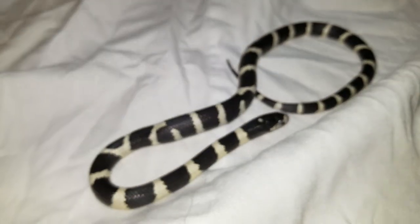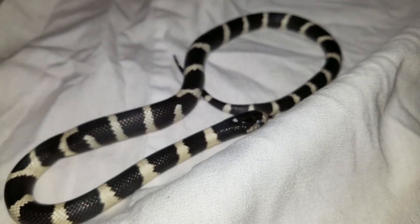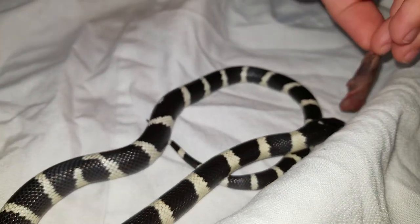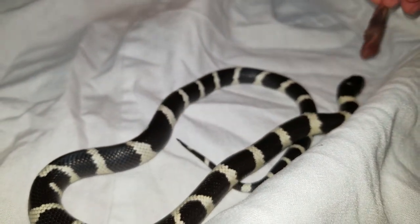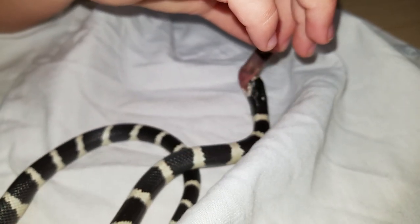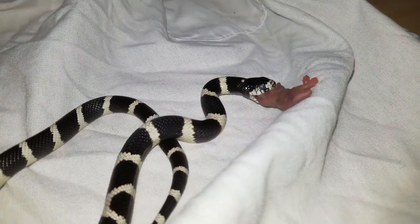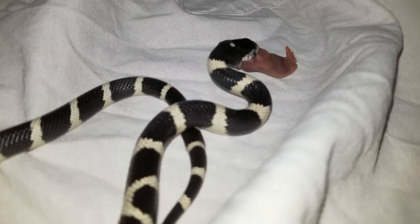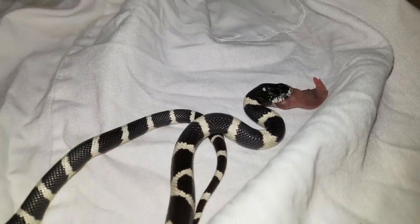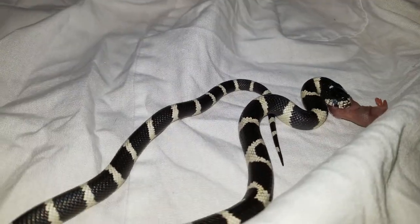All right guys, we're back and we're going to do the second pinky. As you can see, he's got that first pinky down about six inches. So this time my daughter's going to do the feeding for him. Boom — and now he's going to take the second one down. All right, Evelyn, what did you think about that first feeding for the pinky?